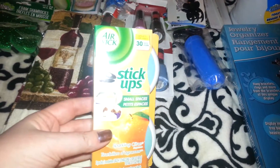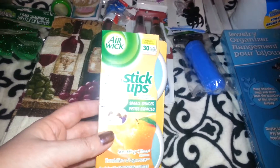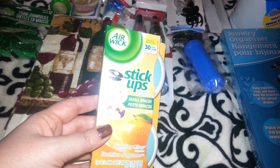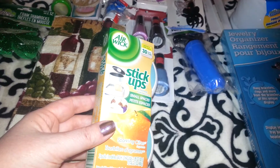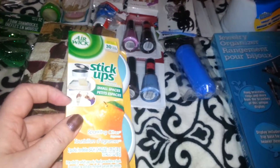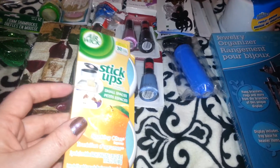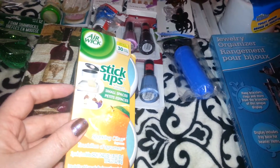I picked up these Stick-Ups. I like to keep these in the lid of my trash can — the trash doesn't stay in there long enough to smell. You could also put these near a cat box, in your closet, in your bathroom, or stick it inside the shower.